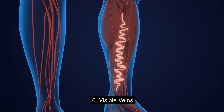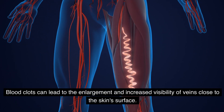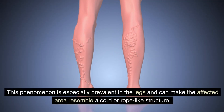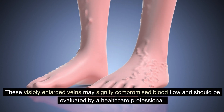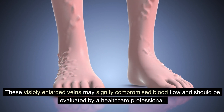Number six: visible veins. Blood clots can lead to the enlargement and increased visibility of veins close to the skin surface. This phenomenon is especially prevalent in the legs and can make the affected area resemble a cord or rope-like structure. These visibly enlarged veins may signify compromised blood flow and should be evaluated by a healthcare professional.